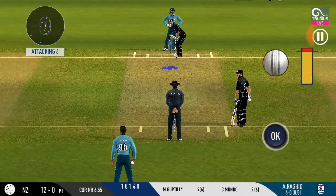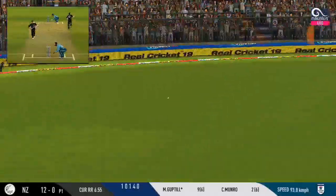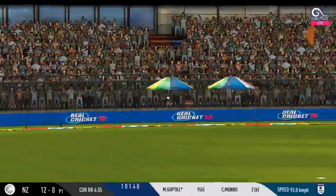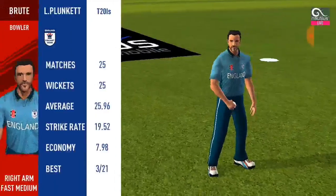The captain has been very reactive with his field placements. Nicely played — they can get two here. They are running hard, converting ones into twos and twos into threes.